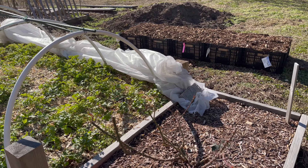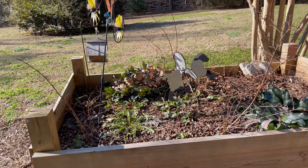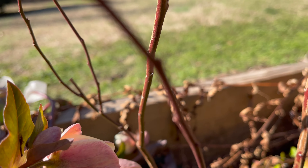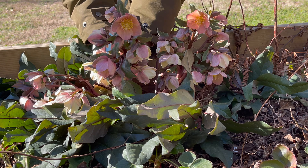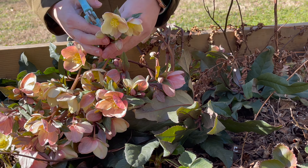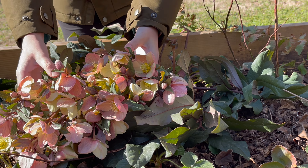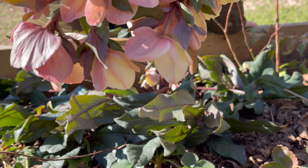I also have some hellebores blooming. It's so nice to have flowers this time of year and they also tolerate shade. Every winter I tell myself I'm going to get more of these plants — maybe this season will be the year I expand my collection. I want to dry these flowers. If you have experience drying hellebores specifically, leave me advice in the comments below — it was hard to find information specific to this flower. I'm going to try both hanging them upside down and using silica gel to see which works better.